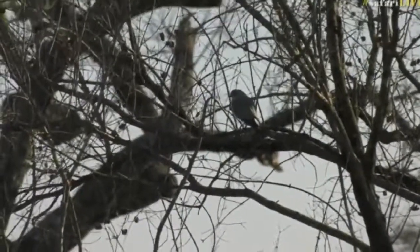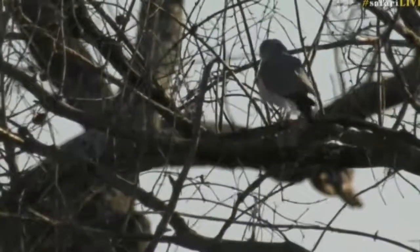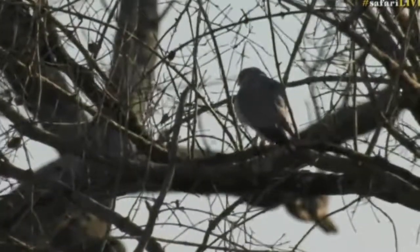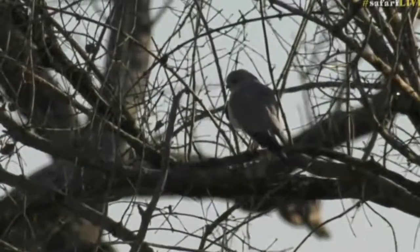I can't be 100% sure it's a Shikra just yet because I'm trying to see the eye — but yes, they've got a cherry red eye, so that is the Shikra. There are two of them here, and I wonder if they're not starting a nest somewhere in this general vicinity.